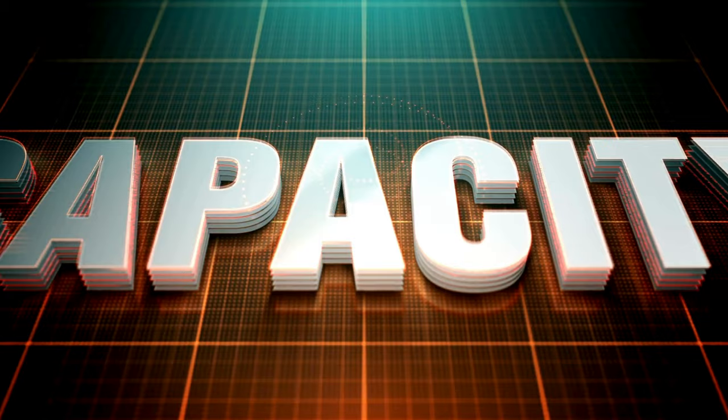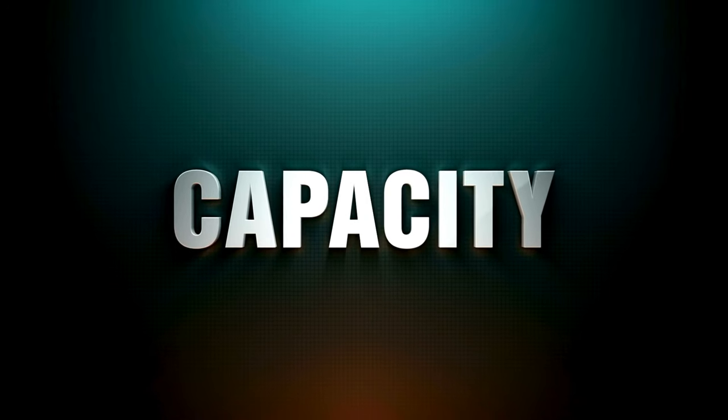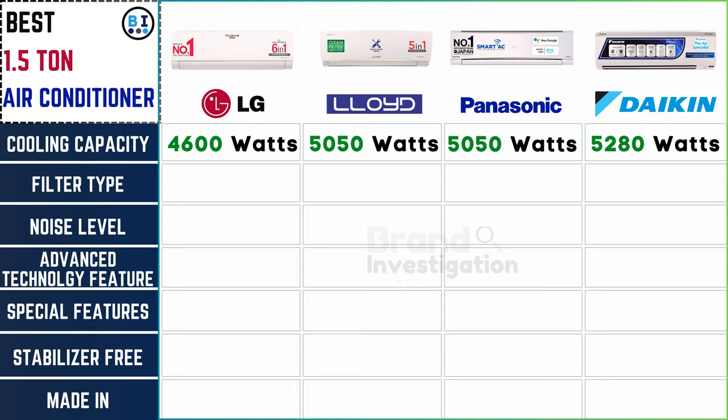Let's explore how each brand delivers on cooling power in their 1.5-ton AC units. LG leads with a cooling capacity of 4,600 watts, while both Lloyd and Panasonic offer 5,050 watts, and Daikin stands out with an impressive 5,280 watts of cooling power.